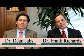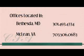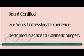We have offices located in Bethesda, Maryland and McLean, Virginia. We're both board certified and have been in practice for about 20 years. Our practice is dedicated to cosmetic surgery.